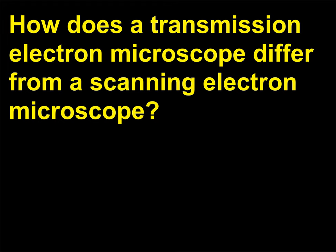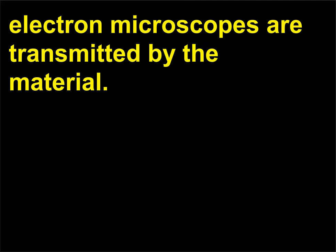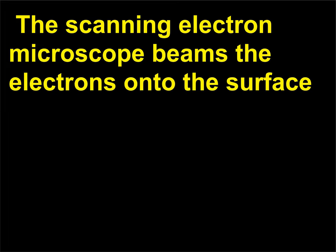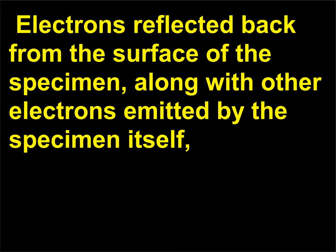How does a transmission electron microscope differ from a scanning electron microscope? The electrons used to visualize the specimens in transmission electron microscopes are transmitted by the material. The scanning electron microscope beams the electrons onto the surface of the specimen from a fine probe that passes back and forth rapidly. Electrons reflected back from the surface of the specimen, along with other electrons emitted by the specimen itself, are amplified and transmitted to a television screen for viewing.